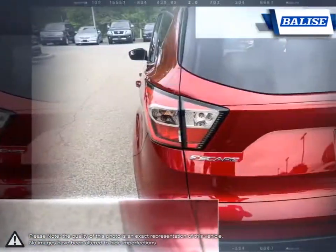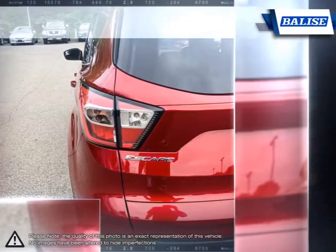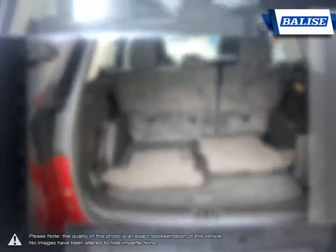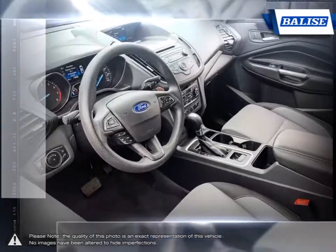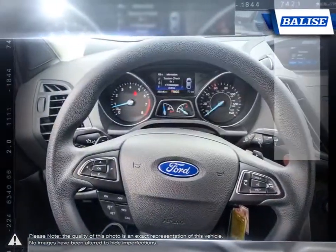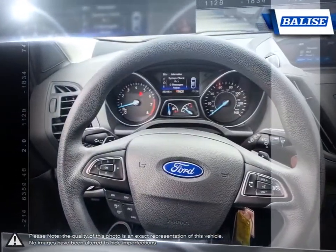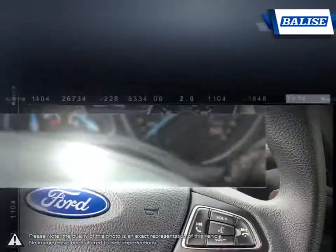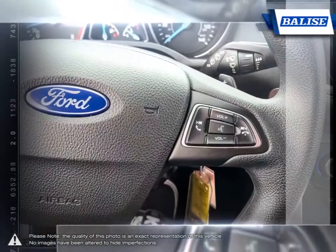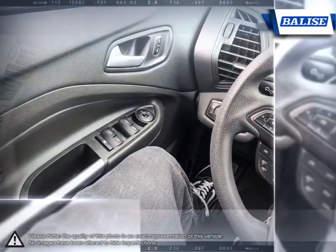Quick steering and sharp reflexes give the Escape excellent handling and traction. At Belize Toyota of Warwick, we offer drivers from across Rhode Island and Massachusetts the newest Toyota models, reliable used cars, and everyday low-priced auto services. Thanks to the power of the Belize Group, we are able to cater to the specific needs of our unique community and customer.